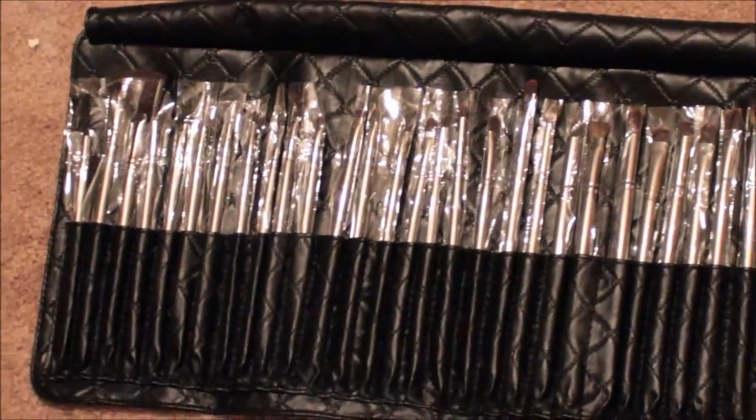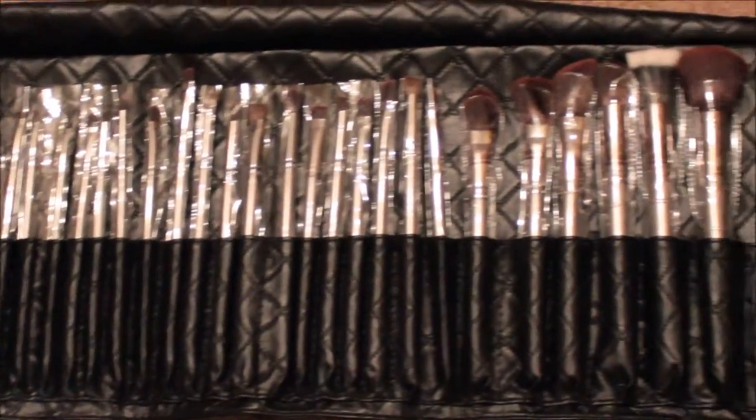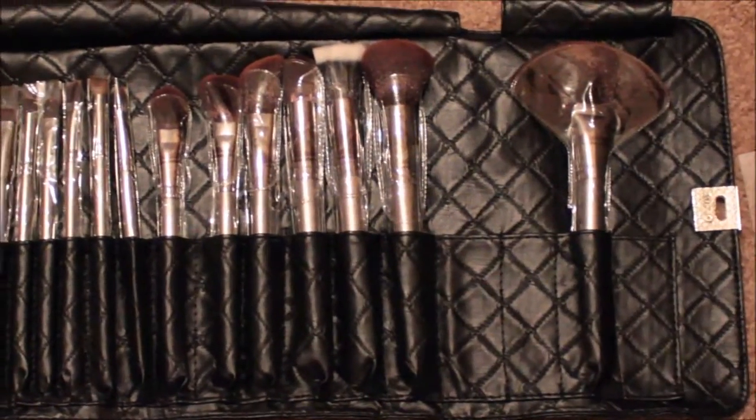BH Cosmetics brush set. I'll link down below which set this is. Thank you.